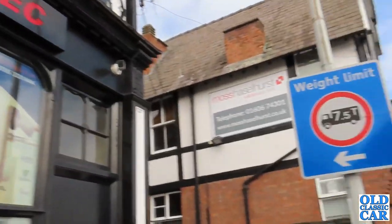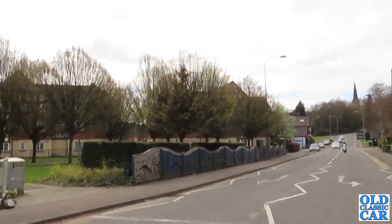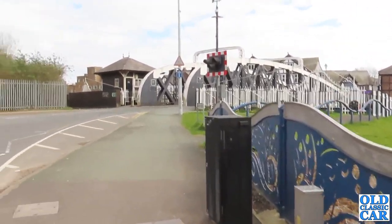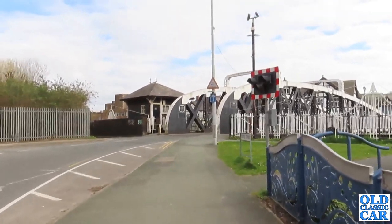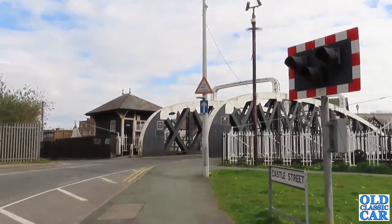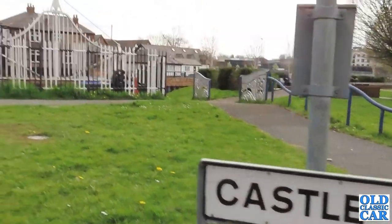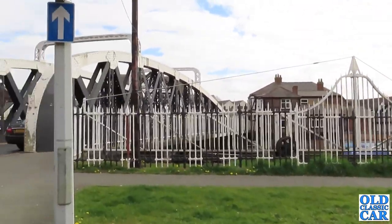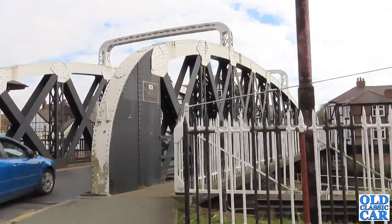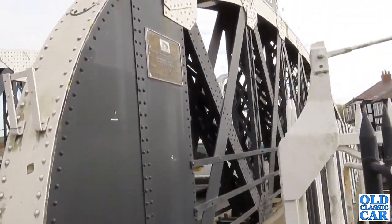Thanks very much for watching. Please check out some of the other videos on the channel. We'll go back over the old cast iron bridge here, which has got a few signs on it as well actually, so we might as well have a look at those while we're here. Castle Street. I think this is one of the old swing bridges. Let's have a quick look while we're here.